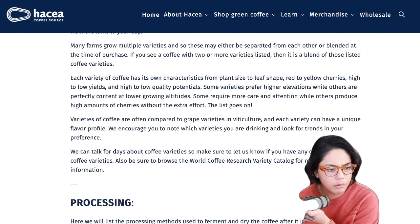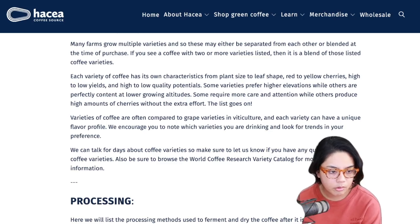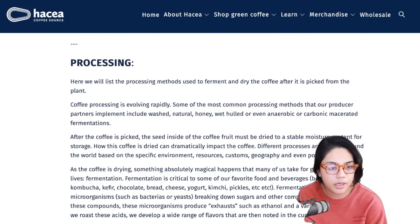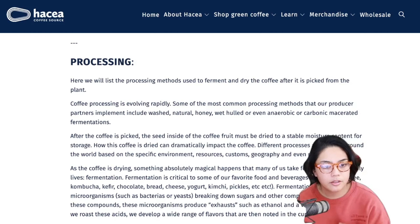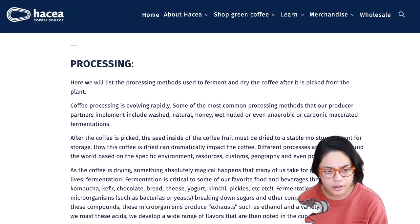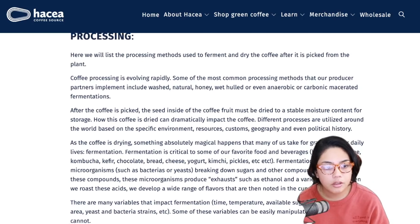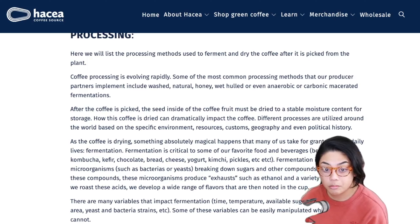Processing - here they list the processing methods used to ferment and dry the coffee after it is picked from the plant. Coffee processing is evolving rapidly. Some of the most common processing methods include washed, natural, honey, wet hulled, or even anaerobic or carbonic macerated fermentations. After the coffee is picked, the seed inside the coffee fruit must be dried to a stable moisture content for storage so it doesn't get moldy. How this coffee is dried can dramatically impact the coffee.